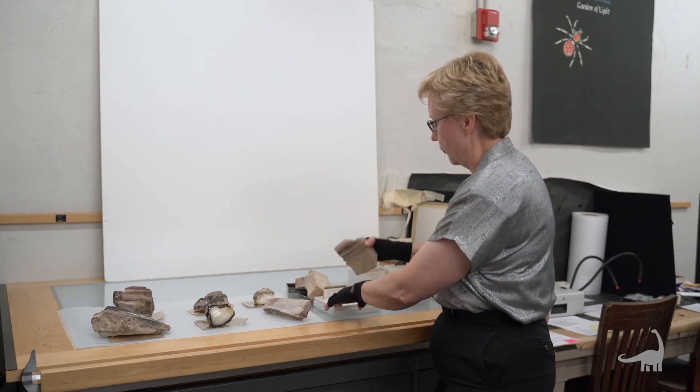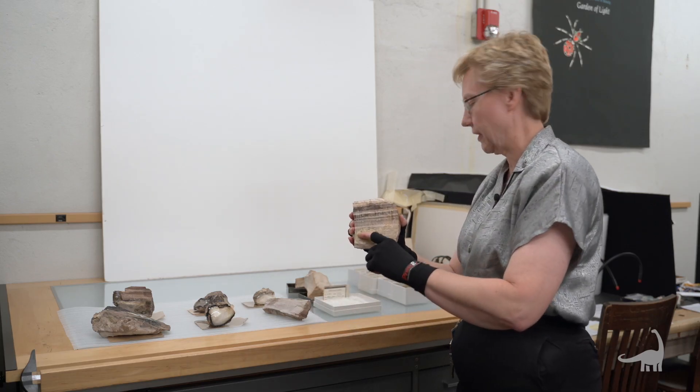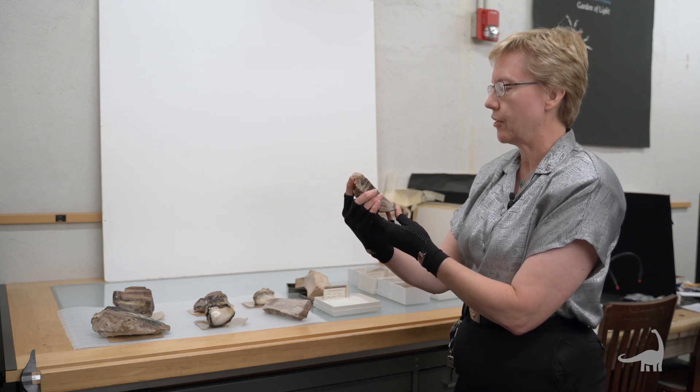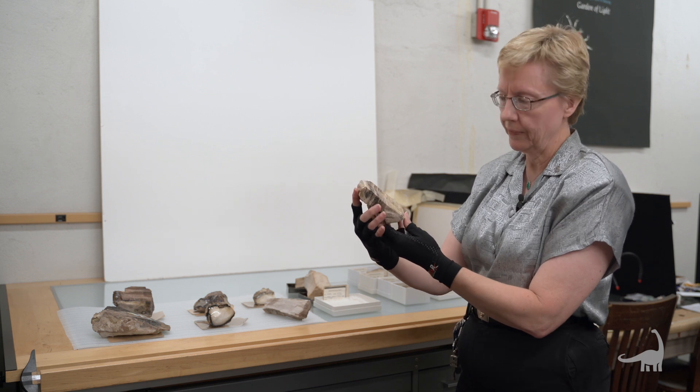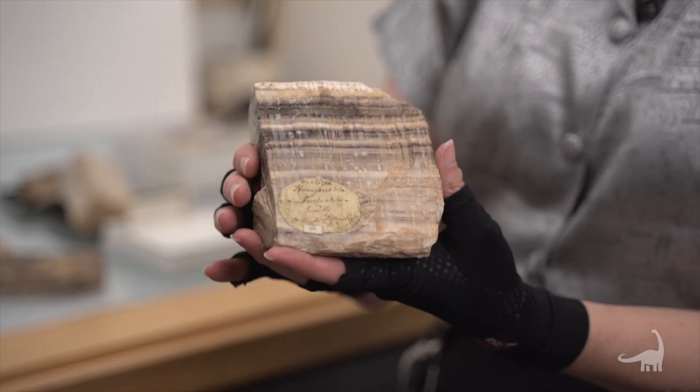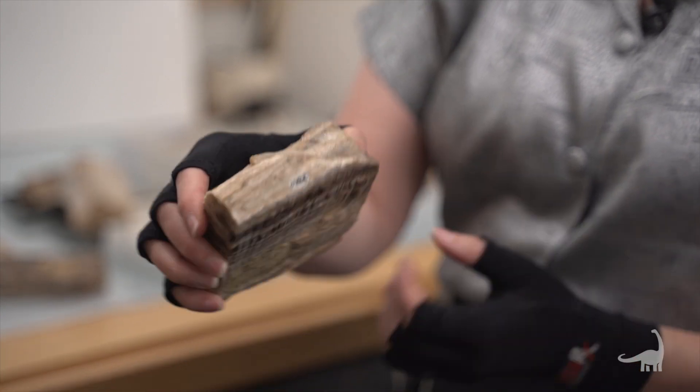This one is kind of a special one. It still had a really old label glued to it — this is from the Jeffress collection — and it said opalized honeysuckle from Australia. You can really, really see the texture and bark on that one.